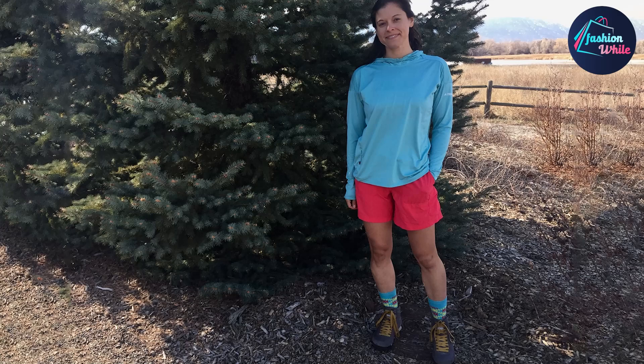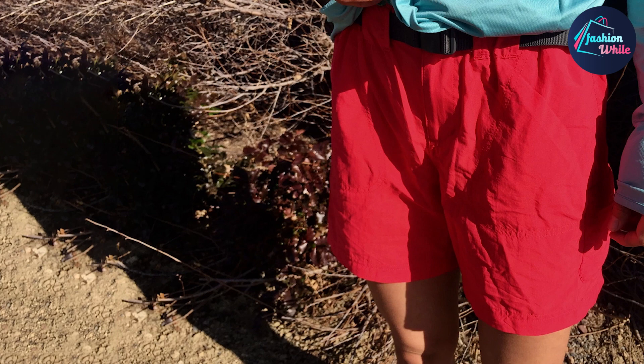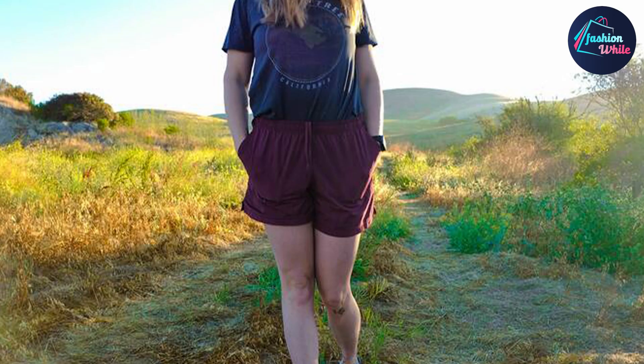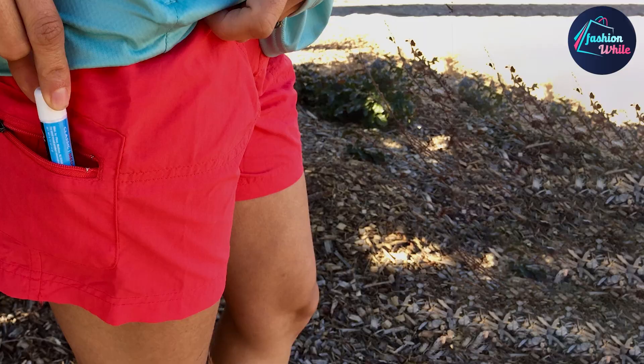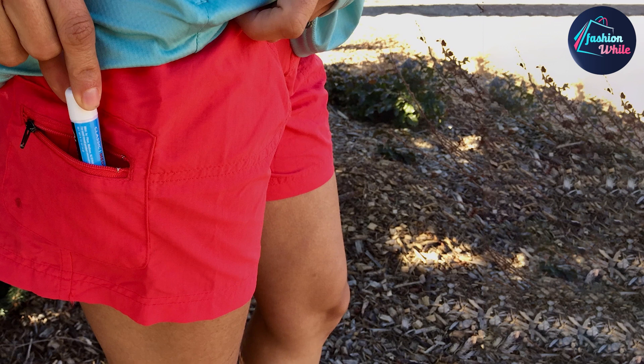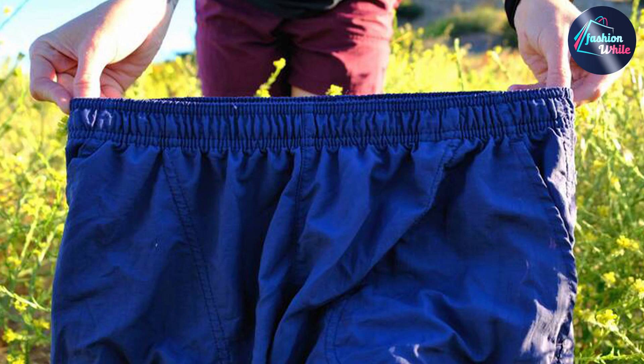Moving on to number 2, we have the Columbia Sandy River Shorts. Columbia is a brand that's always a winner when it comes to traveling and being outdoors, and these Sandy River Shorts are a TFG reader top pick. These elastic waistband shorts have an adjustable drawcord and a relaxed fit with UPF 30 plus protection and numerous pockets including a zippered one at the back. One reviewer shares, 'Columbia makes just what you are looking for.' Get these in regular sizes XS to XXL and plus 1X to 3X, and there are numerous colors to choose from too.